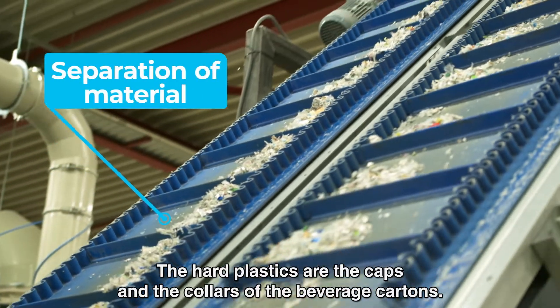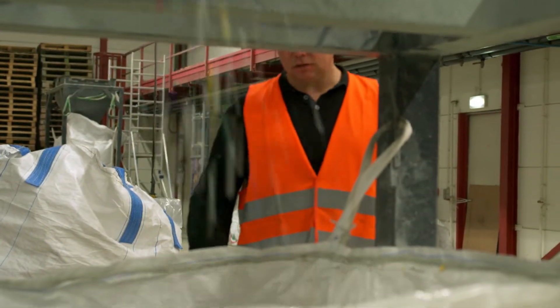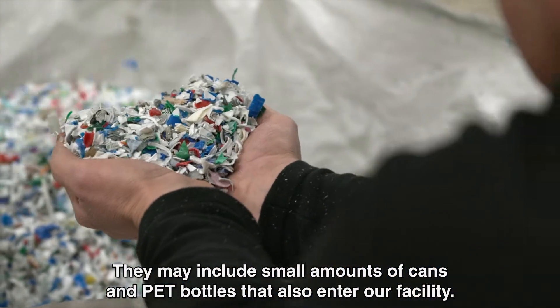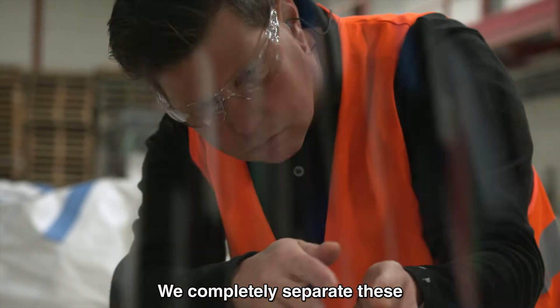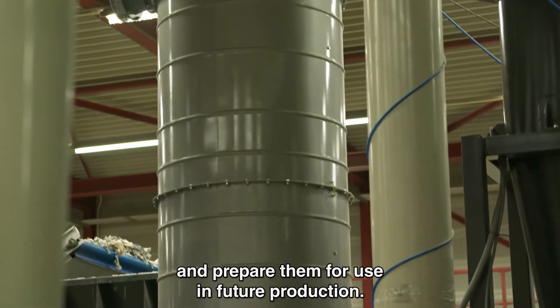The hard plastics available to us — the caps and closures from the drink packaging — along with a small addition of some PET fractions which also come in from residual waste, we separate all of these to be used in the next products.